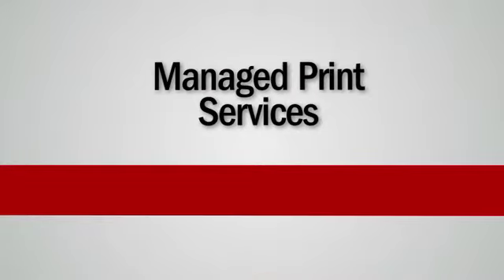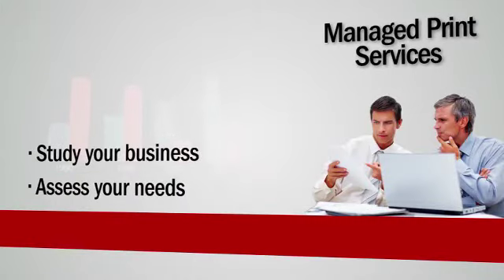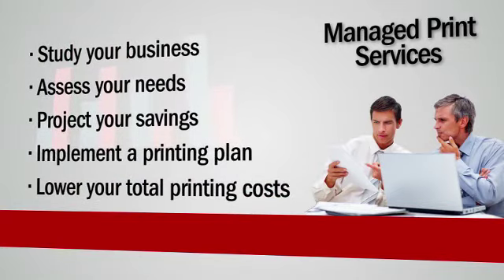Our highly skilled team will study your business, assess your needs, project your savings, implement a printing plan, and lower your total printing costs.